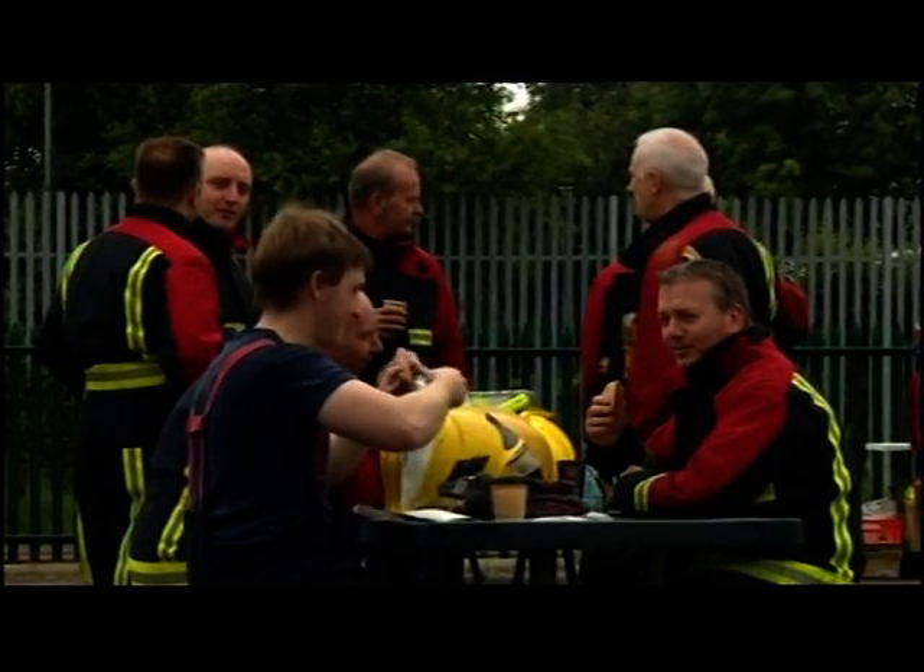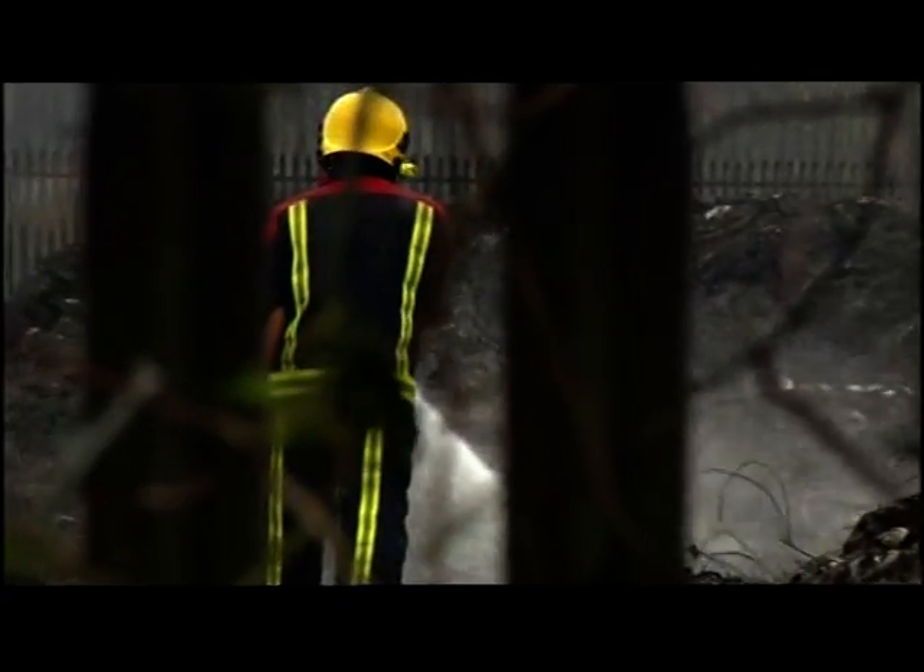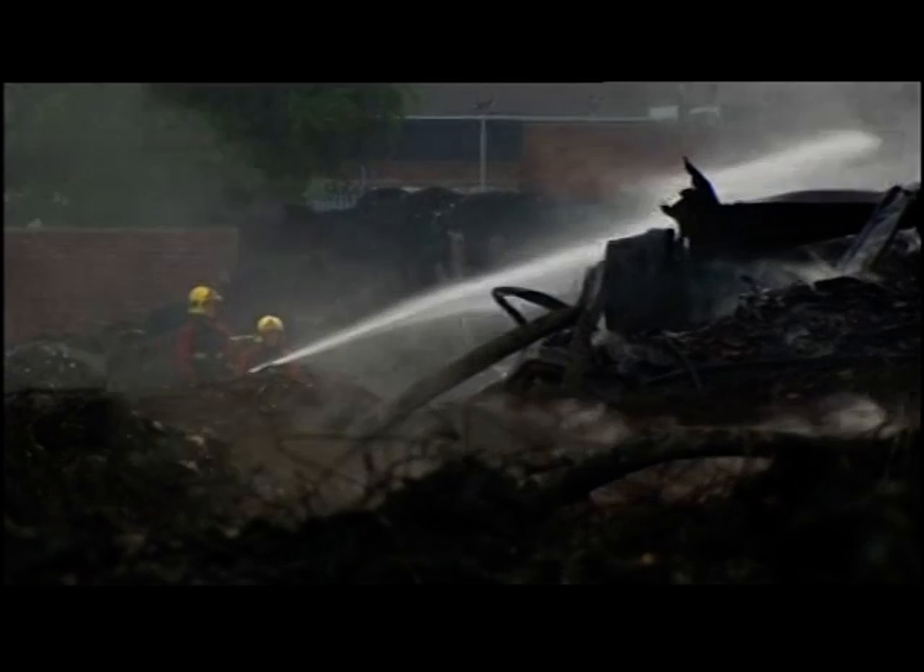As one shift ended, another started. The progress is such that fire crews could leave this site within 24 hours, leaving investigators to discover more about this small white light in the night sky. Ben Godfrey, BBC Midlands Today, Smethwick.